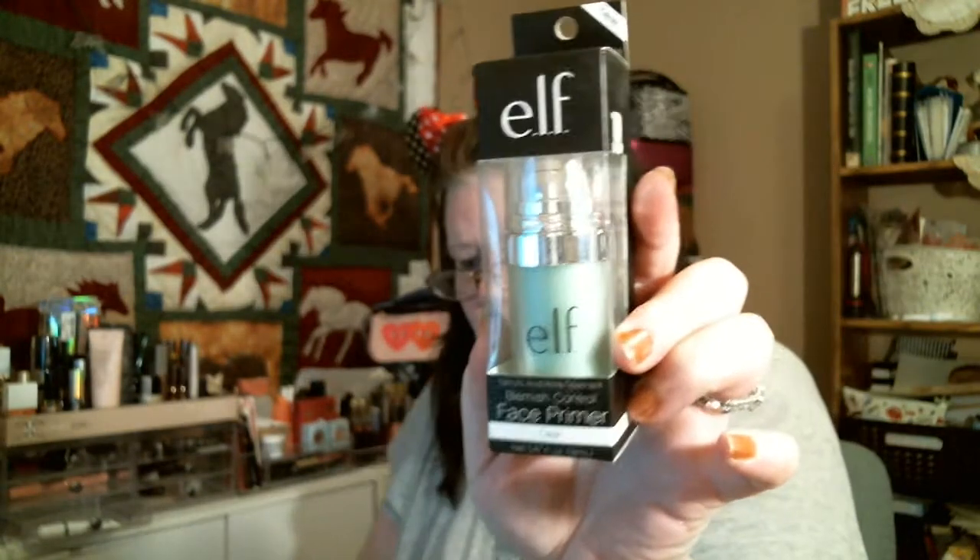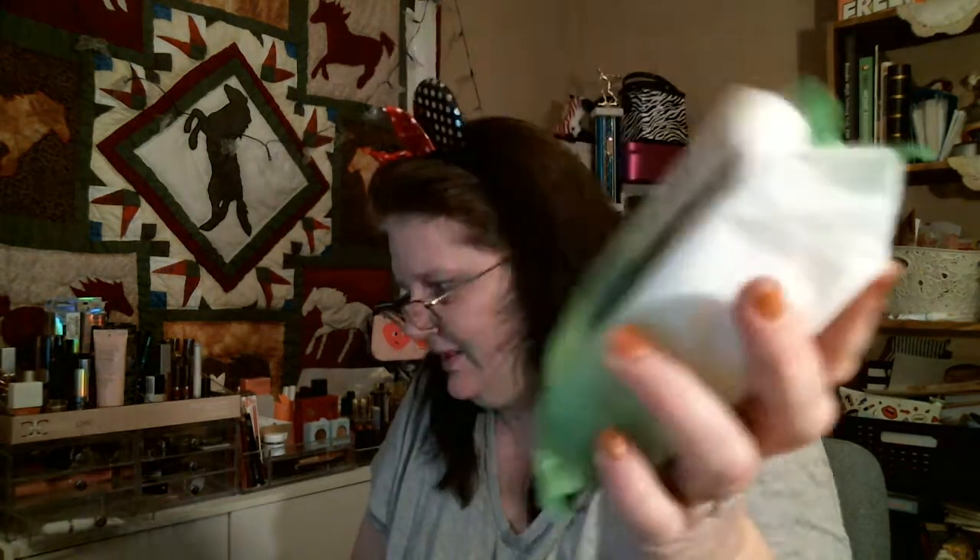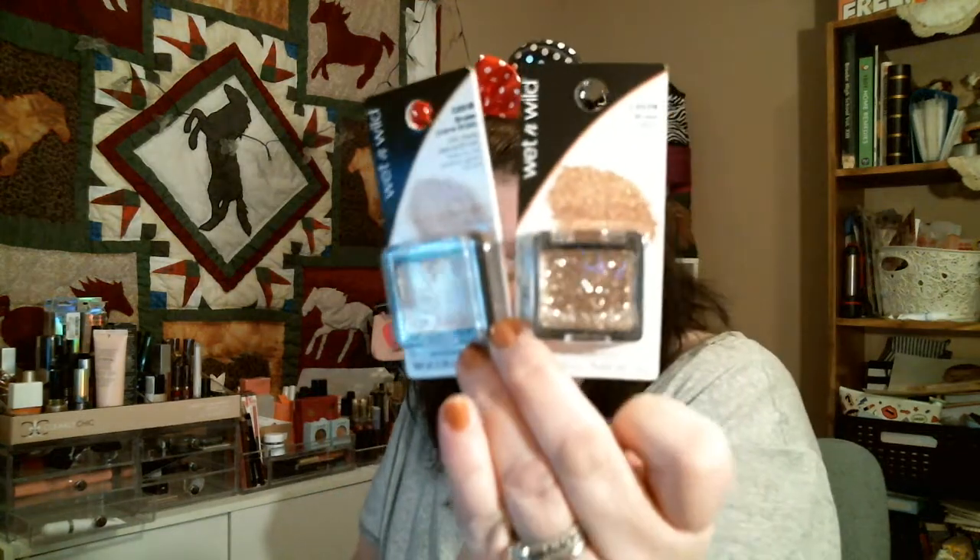My all-time favorite — the elf Face Primer Blemish Control. And I'm definitely gonna send you guys my favorite: whoever wins gets the wipes with coconut and kale — these are amazing. And a little clipboard you can hang on your fridge for notes. And of course you're gonna get the sparkle and the matte of the Wet and Wild colors.